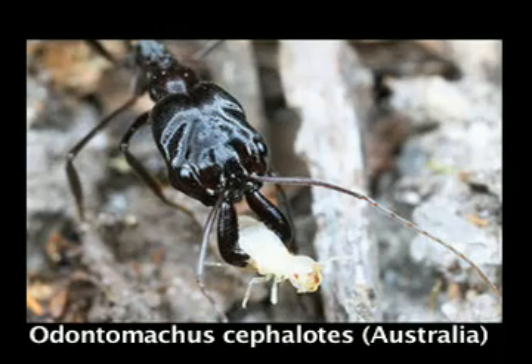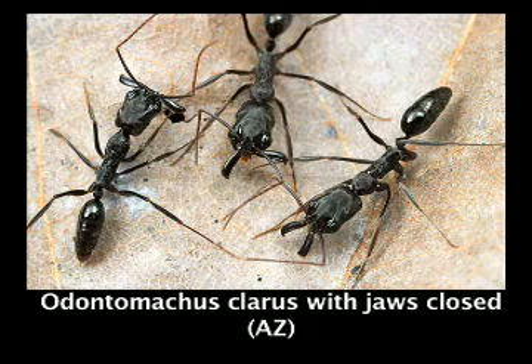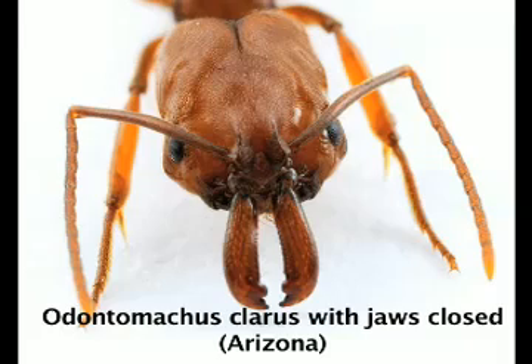Could these ants bite us and hurt us? Very few ants can actually bite people and do damage. Even Odontomachus, which has these very powerful jaws, can't really do any damage.